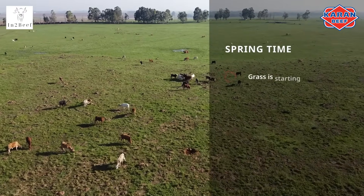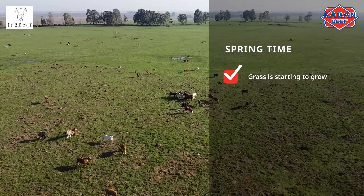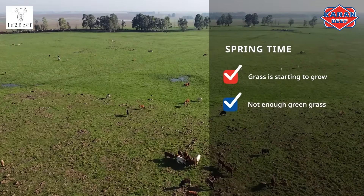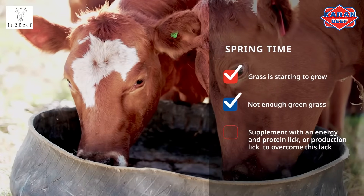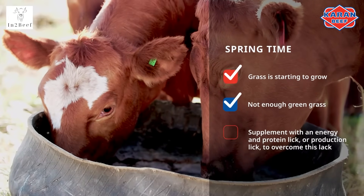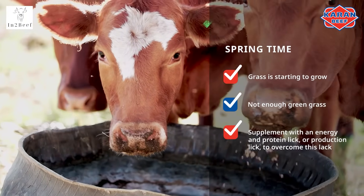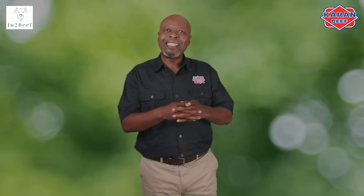Springtime is when the grass is starting to regrow, but there is still not enough green grass to keep the cow fully sustained. You will need to supplement with an energy and protein lick, or production lick, to overcome this gap. Production licks can also be fed when the cow has calved, especially during autumn and early spring, to prevent excessive weight loss and help her to start cycling sooner.